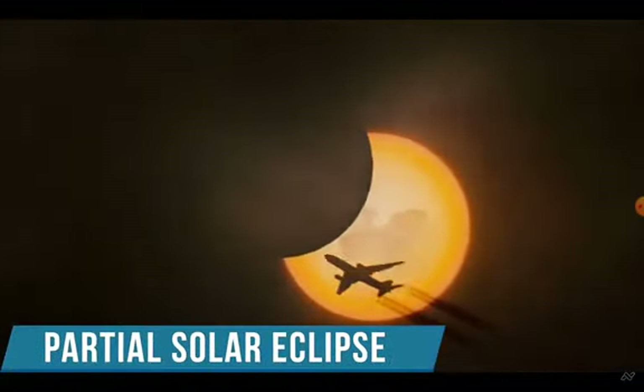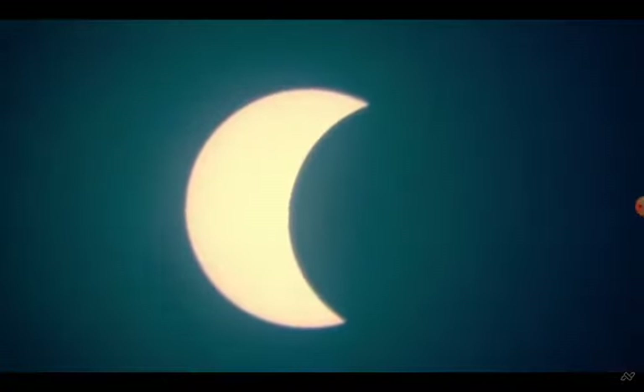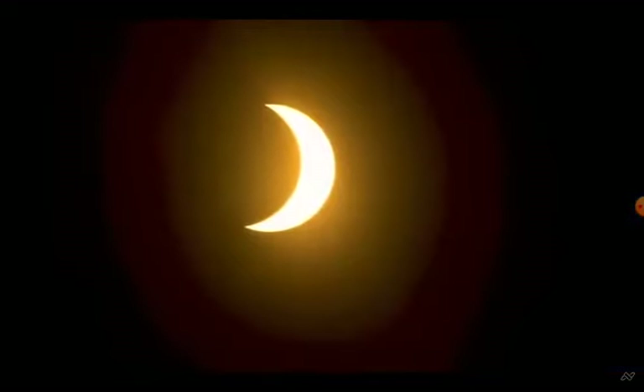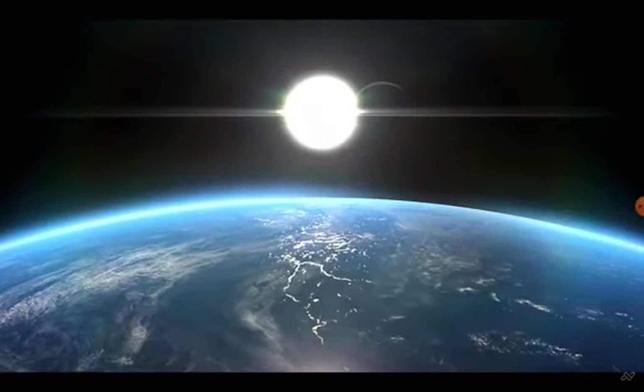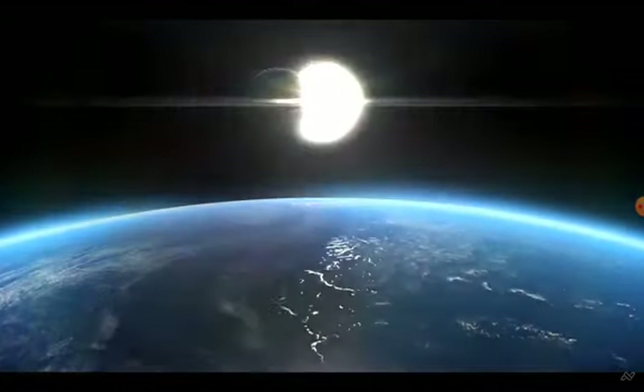The third eclipse is a partial solar eclipse, which will take place this year on April 30th. As the name implies, the moon is never able to completely hide the sun during this eclipse, and instead just cuts a piece of the sun's disk. It's worth noting that a total solar eclipse in one city may be partial in another, and vice versa.